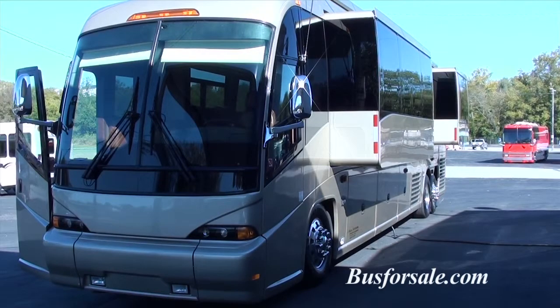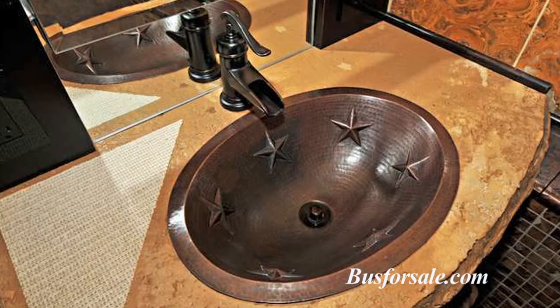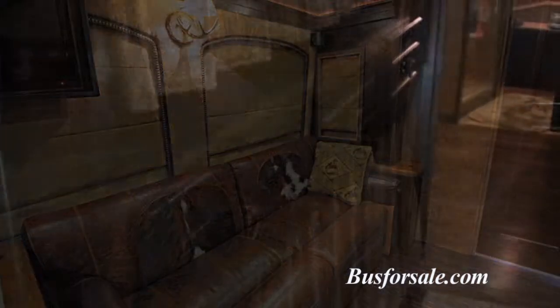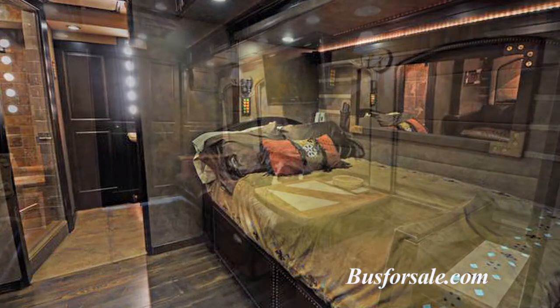Some unique features of Bull Run include an awning package, concrete countertops, real cowhide on the couches, automatic electric condo bunks, HWH leveling system, a steam shower, as well as solid wood floors that are heated in the front lounge.